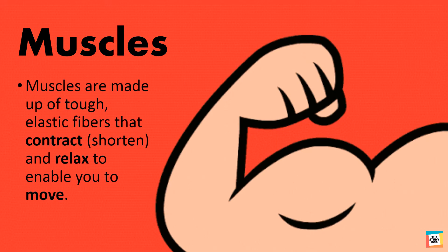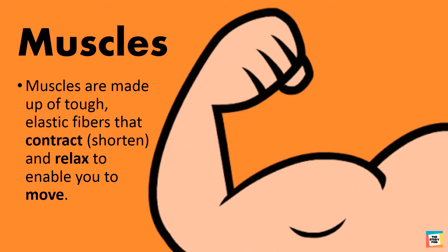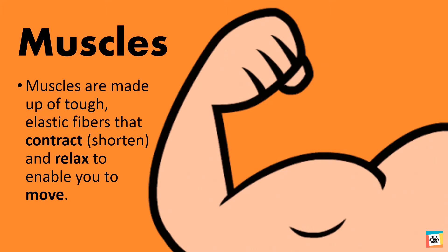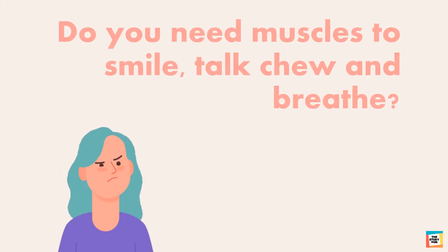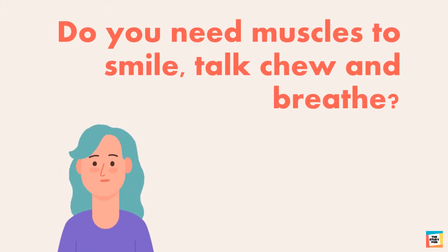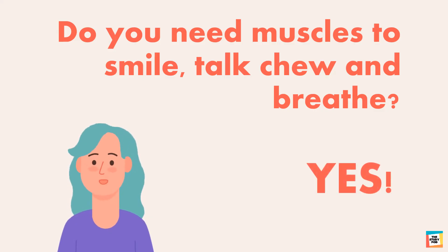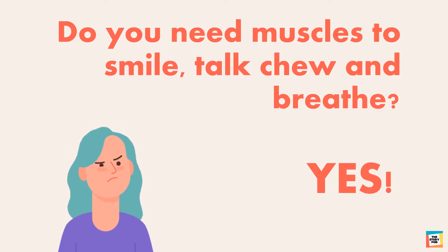Are they hard? Muscles are made up of tough, elastic fibers that contract and relax to enable you to move. Do you need muscles to smile, talk, chew and breathe? Yes. Even small movements require the use of muscles.